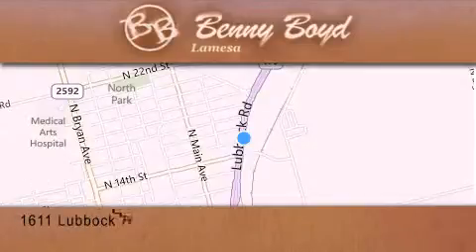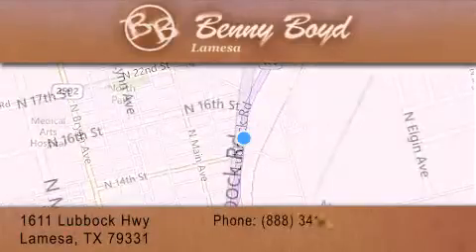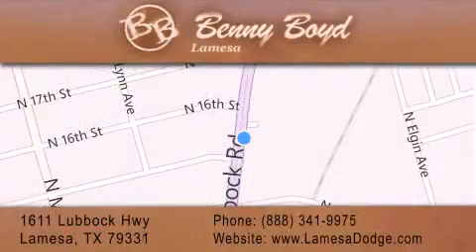Thank you for considering Benny Boyd La Mesa Dodge Chrysler Jeep Ram for your next new or pre-owned vehicle. We maintain and service all makes and models. For additional information, please visit our website.